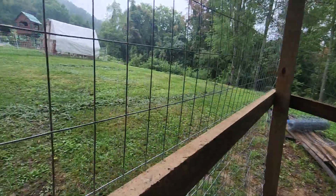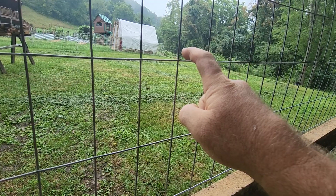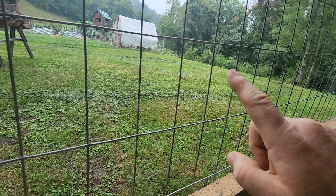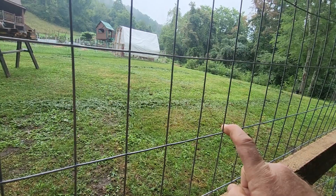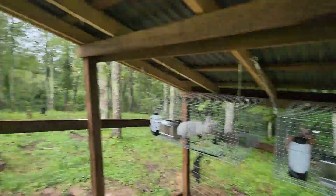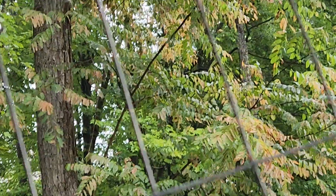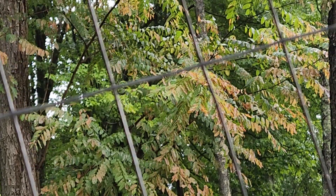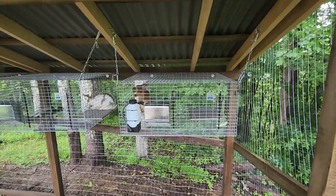For now they'll be in here, but the future plan is to get rabbit tractors built. These cages will eventually move to the chickens, and I'll line all four rabbit tractors up outside so the rabbits can free-forage on grass. That'll help cut back on feed costs and gives them natural forage. Also, right beside their rabbit house is black locust — you can see the leaves here — and black locust is one of their favorite treats to forage.